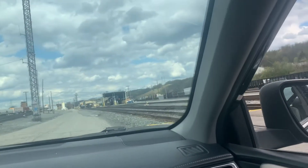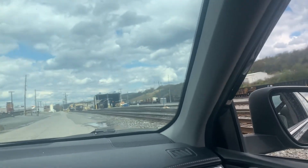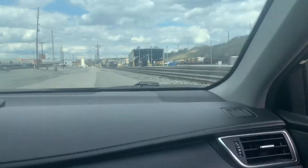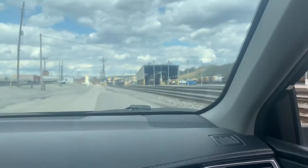Here we are heading into Conway Yard. Looks like we got a few engines here. Somewhere I heard a horn.